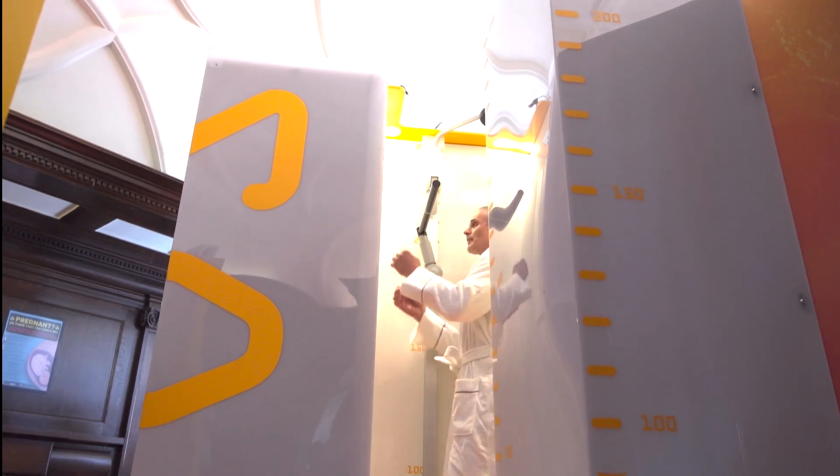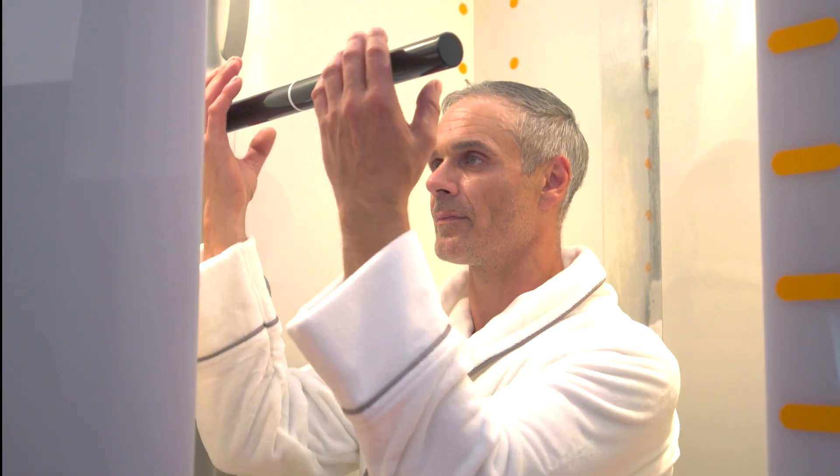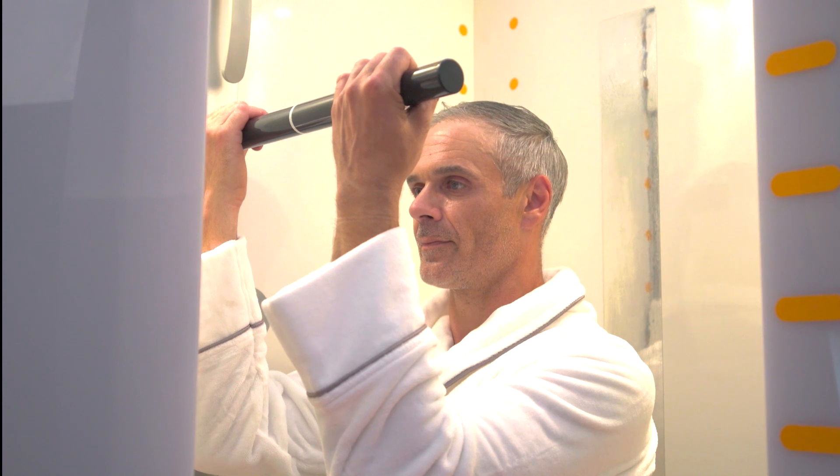We also utilise the CT EOS scanner, which looks at your skeleton in a weight-bearing position. My name is Dr. Simon Blees, and I'm a consultant radiologist specialising in disorders of the joints and the spine. The CT EOS machine has been revolutionary in diagnosing disorders of the thing that we as humans do more than any other animal — standing upright.